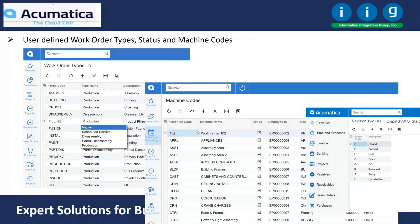These are work order types. We do production work orders, repair scheduled services, disassembly and partial disassembly. If you're harvesting parts from equipment, you can remove parts off of it. Every time you remove a part, the cost of the finished goods is reduced and the harvested part gets added back to stock. You also have your machine codes and statuses.